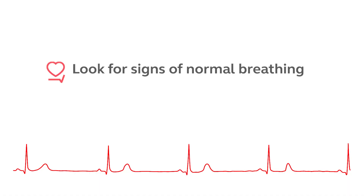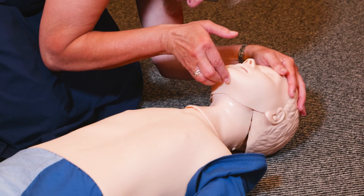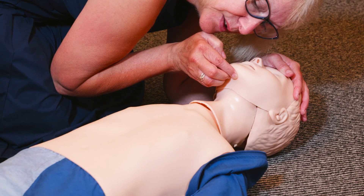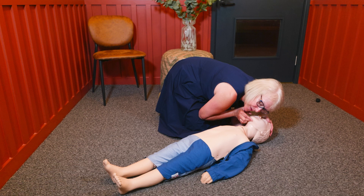Now you're going to look for signs of normal breathing. Open their airway by lifting the chin and tilting their head back slightly — the child will look as if they are sniffing. Look for the rise and fall of their chest and listen for breathing close to their mouth. Do this for up to 10 seconds.